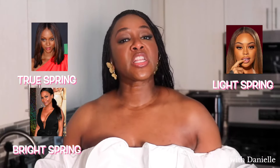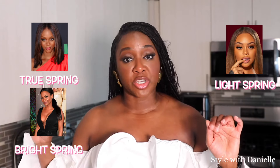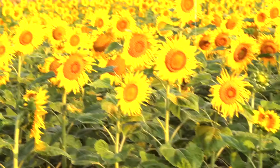To recap the spring season: spring in general is warm and bright, with some vibrancy across each sub-season. You're looking at the warmer colors on the color wheel, and the more contrast you have in your coloring — that's the difference between your hair, skin, and eyes — the further apart the colors on the color wheel will be. The less contrast you have, the closer the colors will be.